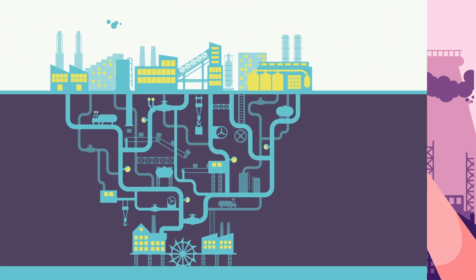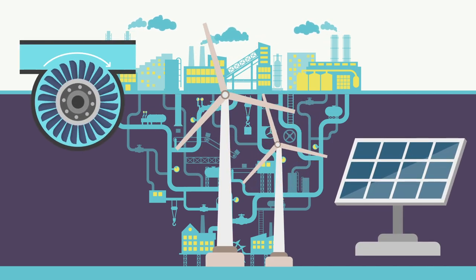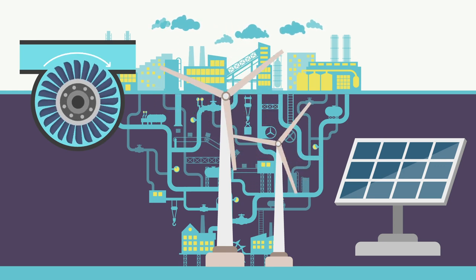The evolution of energy had been dramatic in the 20th century as we discovered more environmentally friendly energy sources like hydropower, solar, wind and nuclear.